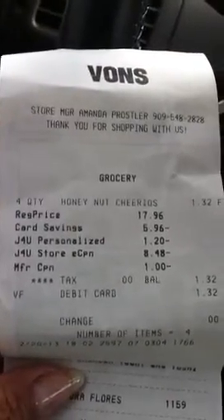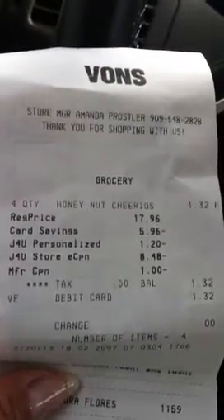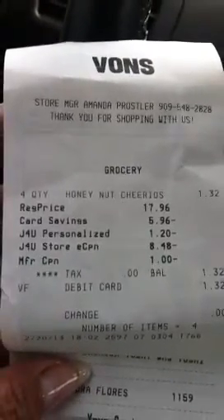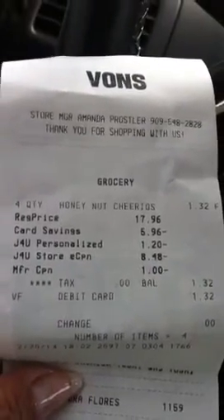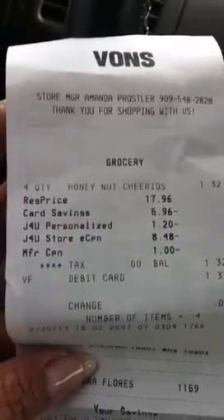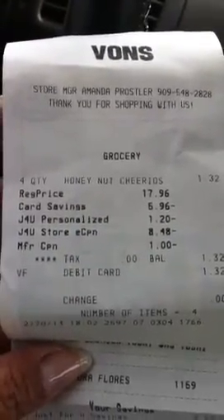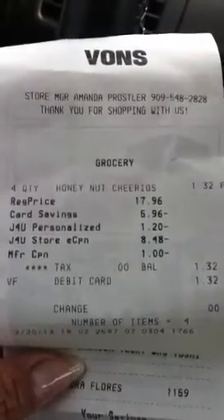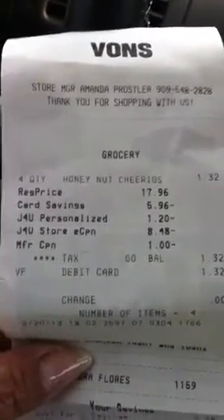Hey guys, it's me Sandra. I just want to let you guys know about this deal over at Vons regarding the General Mills cereal. I know everybody's heading out to Target to get the five dollar gift card deal, but if you have a Just for You program...